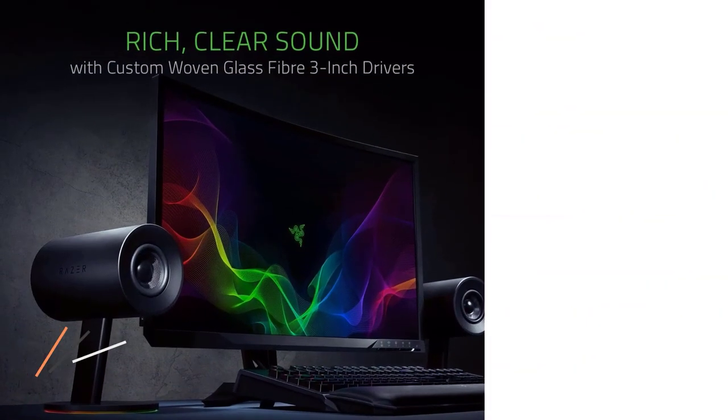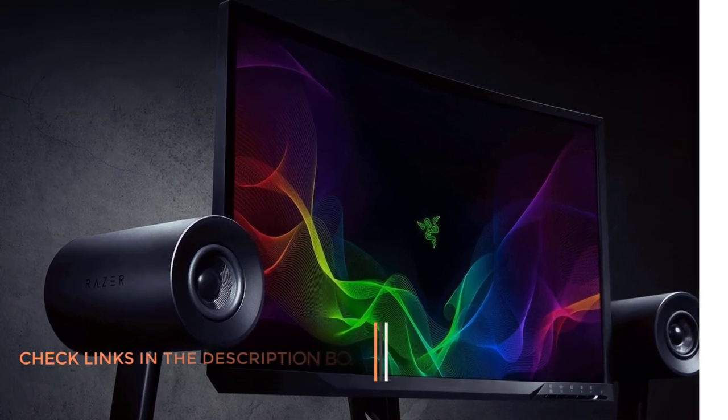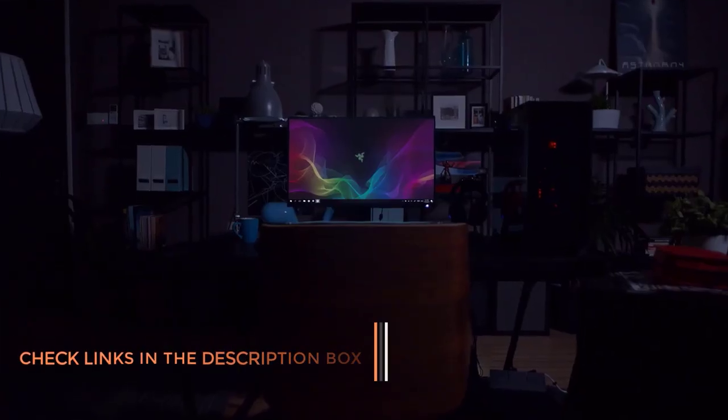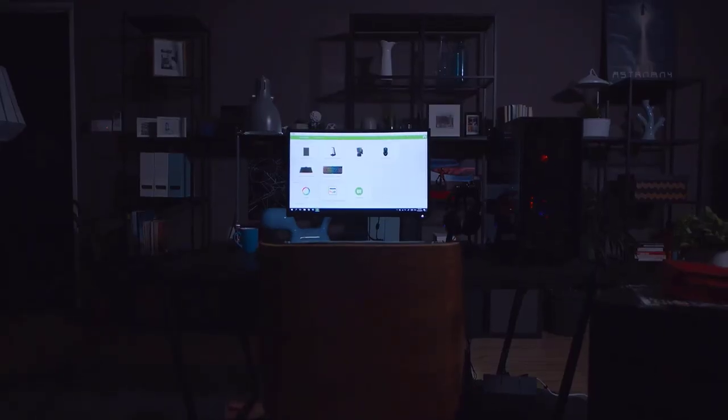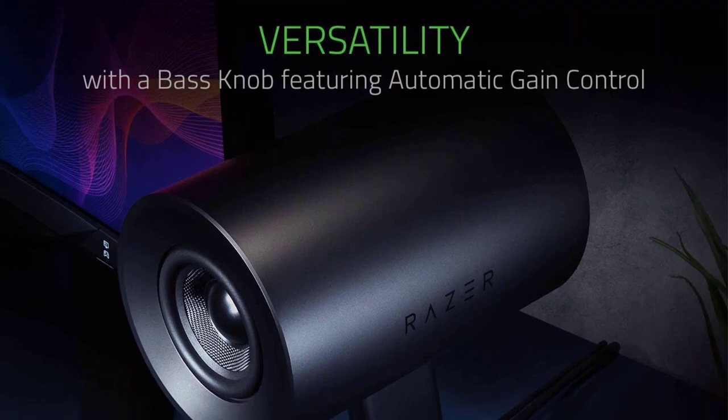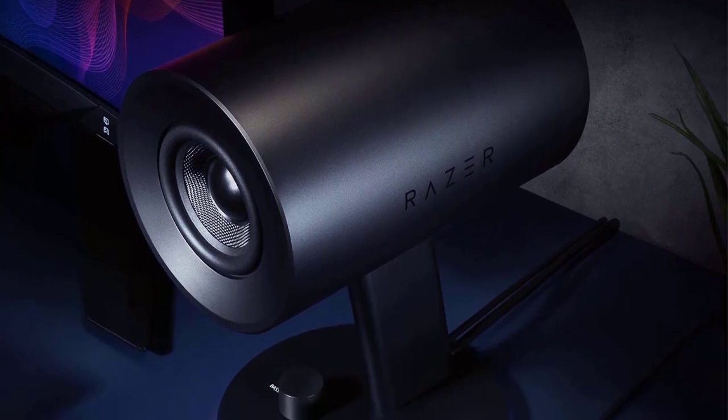The sound quality is quite satisfying, since the speakers manage to produce a wide range of frequencies, allowing you to hear the tiniest details of the game very sharply and precisely. While the drivers are located at the front, the rear-firing bass ports do their job pretty well. The best part is that you also get a bass adjustment knob along with the volume knob to adjust it the way you like.